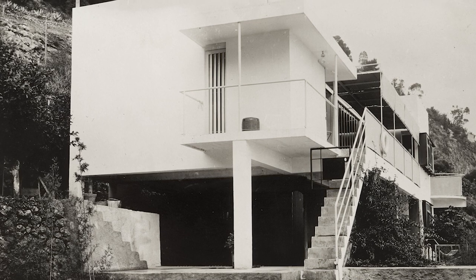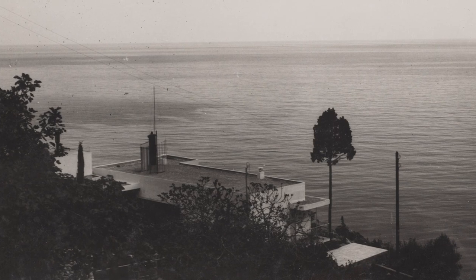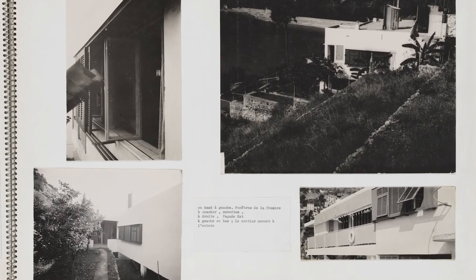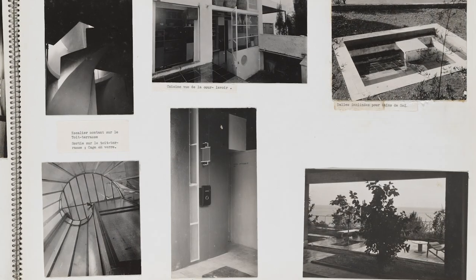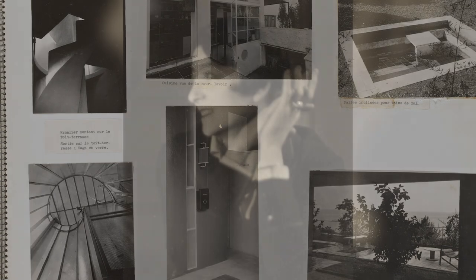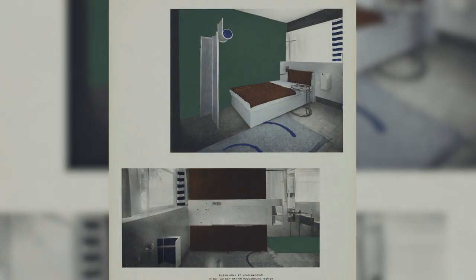E1027 is a tribute to the collaboration between Eileen Gray and Jean Baravici. Built in 1926, the house is perched on a seaside cliff in Roque-Brun-Cap-Martin in France. The name E1027 is symbolic of its two creators: E for Eileen, 10 for J, 2 for B, and 7 for G. Although they built this house together, it was solely intended to be used by Baravici.